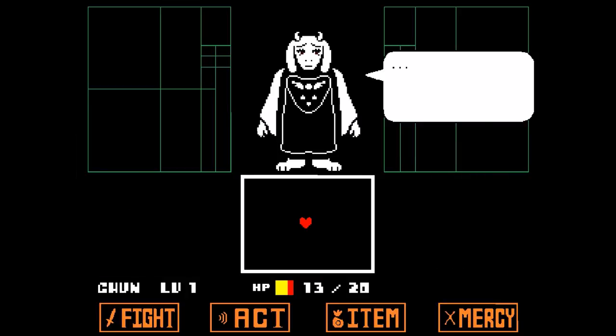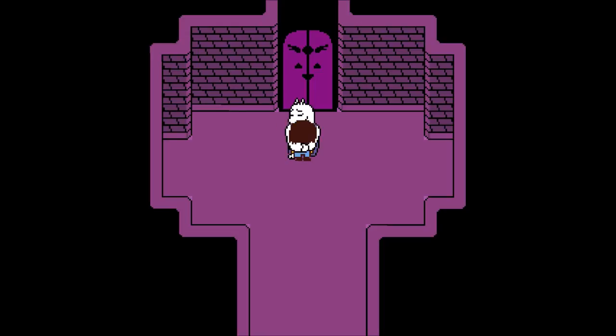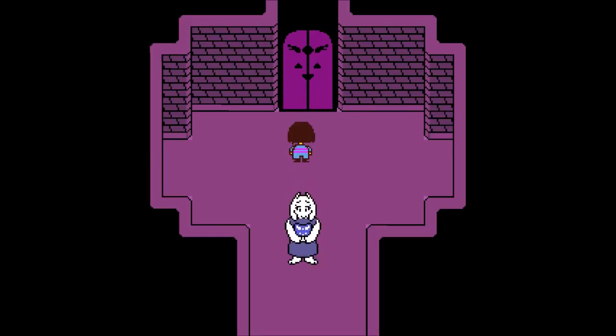Toriel admits: 'Pathetic, is it not? I cannot save even a single child.' So all those pairs of shoes in the room belonged to different kids she tried to save who didn't listen either. She says: 'I understand — you would just be unhappy trapped down here. The ruins are very small. It would not be right for you to grow up here. My expectations, my loneliness, my fear — for you, my child, I'll put them aside. If you truly wish to leave, I will not stop you. However, when you leave, please do not come back.' Goodbye, my child. I'm sorry, goat mom — but I gotta go. Thanks for the pie.